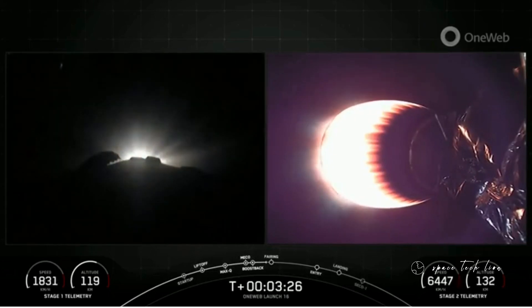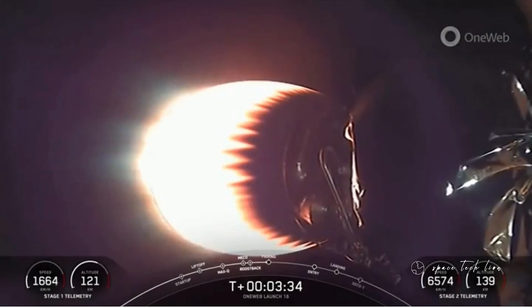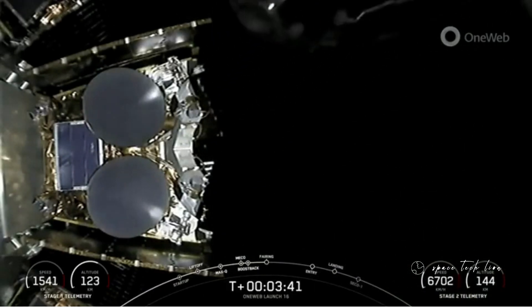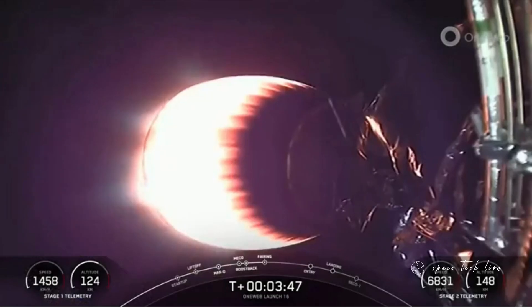Stage one, boost-back shutdown. And there, you can see on your left-hand screen those engines shut down on the first stage. That concludes the boost-back burn for the first stage vehicle. Fairing separation confirmed. And we also got an awesome view of fairing deploy there on your screen.